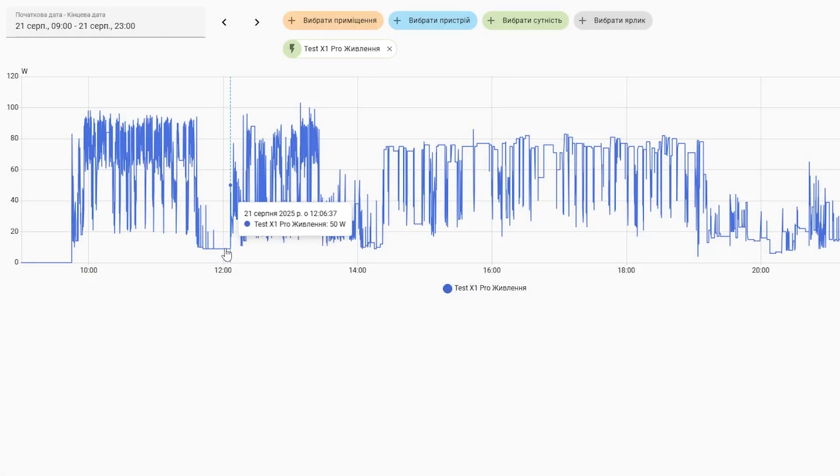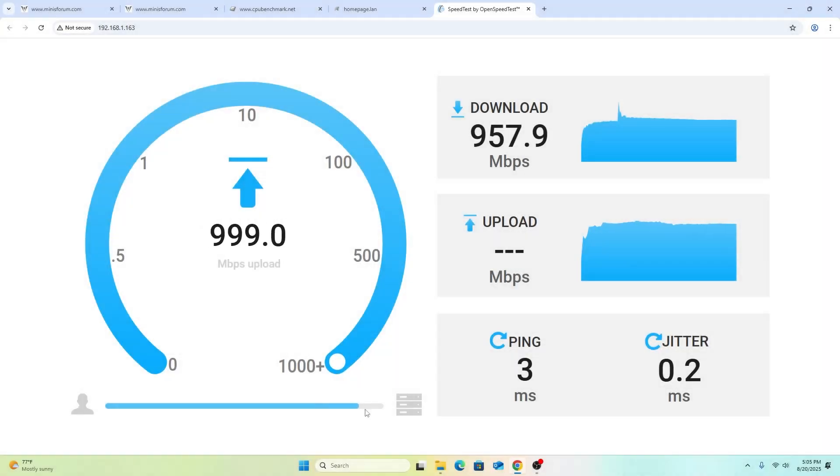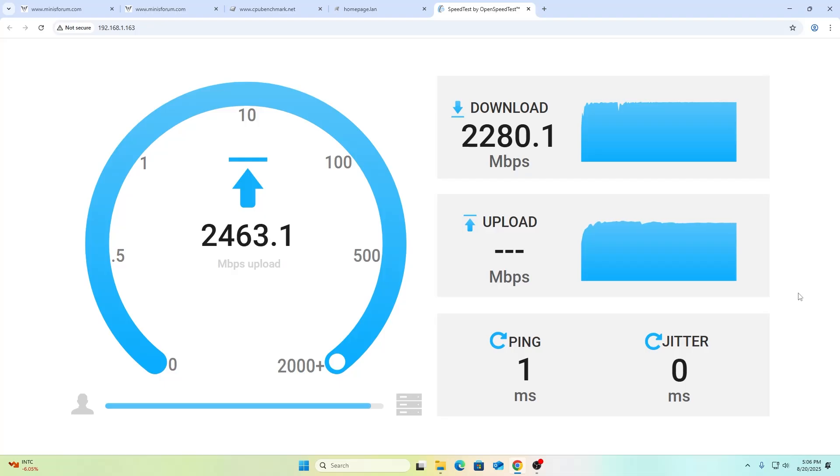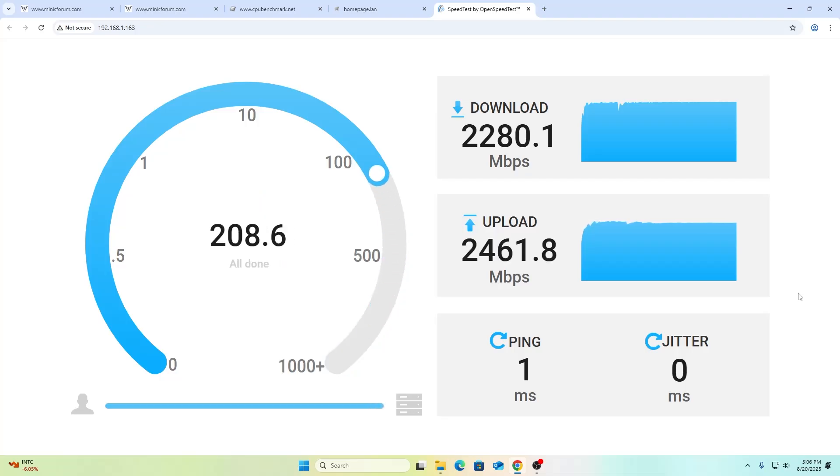Regarding the power consumption of this computer in different operating modes: I used a smart socket for measurement. In idle mode, this mini-PC consumes about 10 watts. During gaming, it consumes about 70 to 80 watts. When performing various benchmark tests, consumption rose to 100 watts. Regarding data transfer speed, my router supports only Wi-Fi 6, so the built-in adapter showed about 1 Gbps, while the Ethernet adapters showed speeds close to 2.5 Gbps.